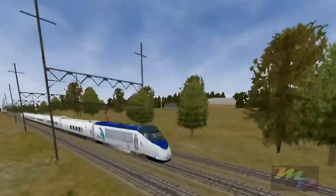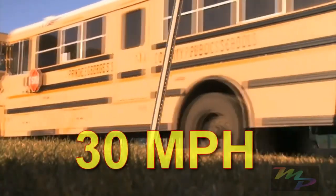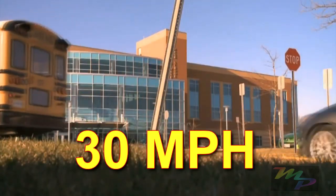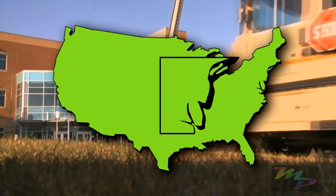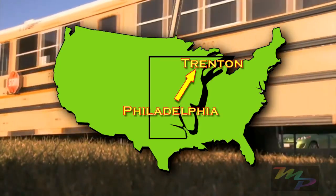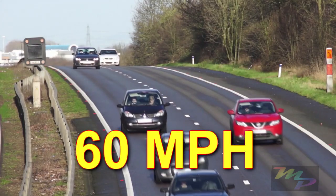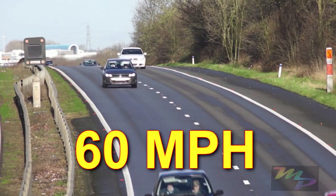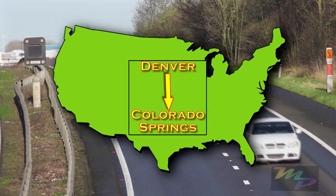It's like this. When you're traveling in your bus to school, you might be going about 30 miles per hour. That means it would take you one hour to drive straight from Philadelphia, Pennsylvania, to Trenton, New Jersey. When you're in the family car on the highway, you're going about 60 miles an hour. That means it would take you one hour to drive straight from Denver, Colorado, to Colorado Springs, Colorado.